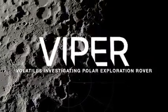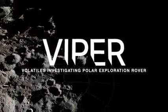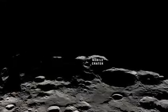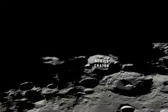Leading us on that journey will be NASA's first mobile robotic mission on the moon, known as VIPER — the Volatiles Investigating Polar Exploration Rover. It will be delivered to the Nobile region of the south pole as part of NASA's Commercial Lunar Payload Services Initiative.